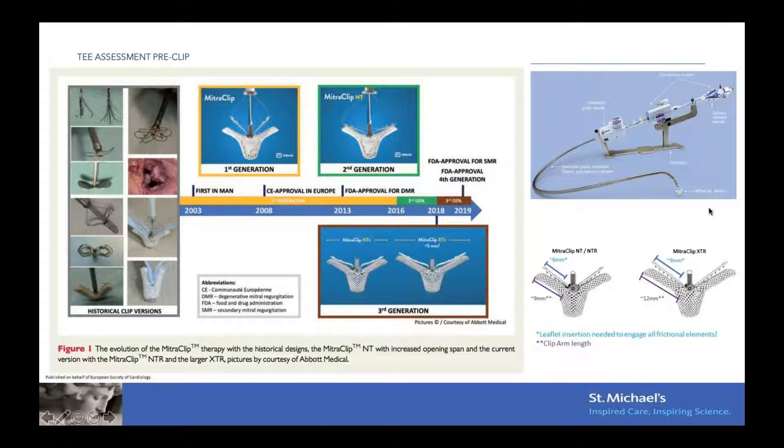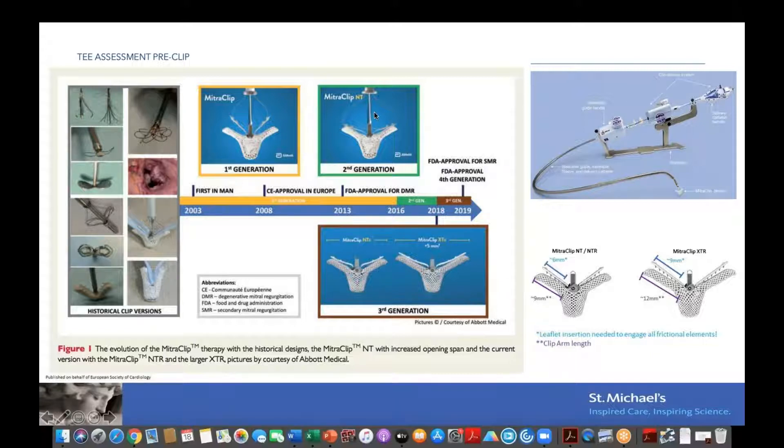On the bottom right you can see an NTR and an XTR. The smaller clip, the NT, has a clip arm of nine millimeters, and the XT has an arm of 12 millimeters.